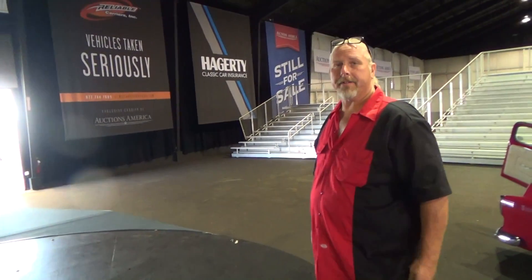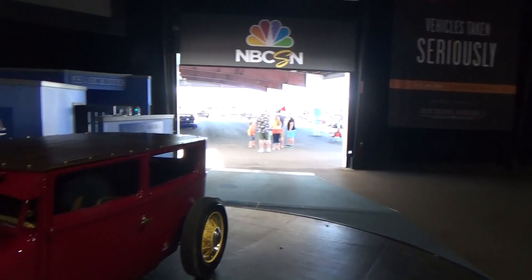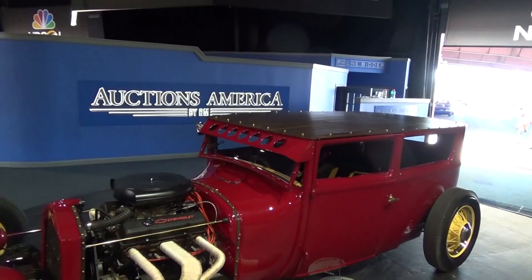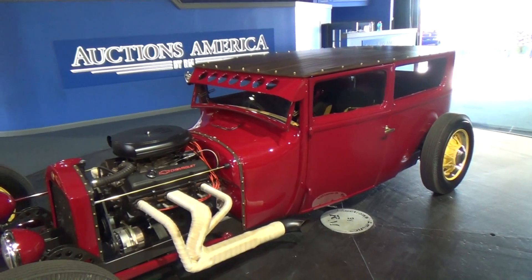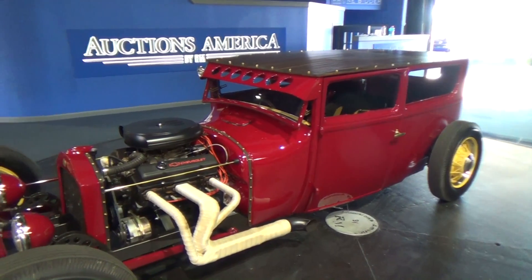Chuck, how are you brother? How you doing Scott? Not too bad — tell me a little bit about your hot rod. That's a 1926 Model T sedan. It's been chopped and channeled. We built a full custom frame for it. Everything on the car was handmade.